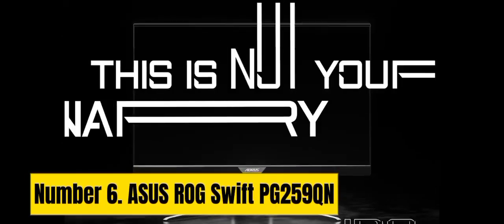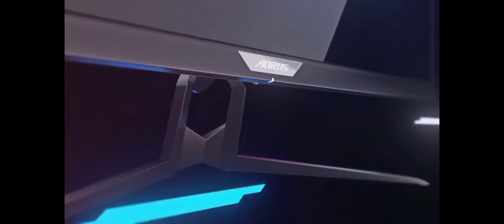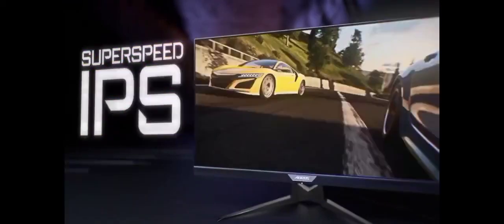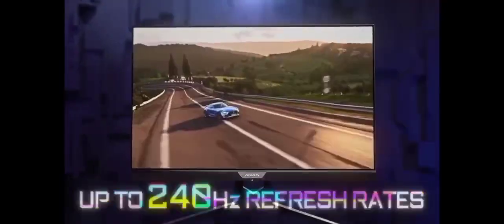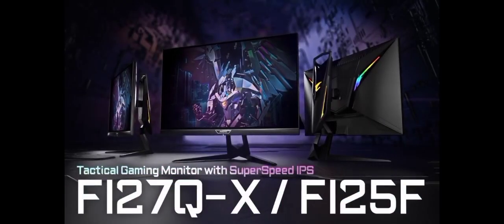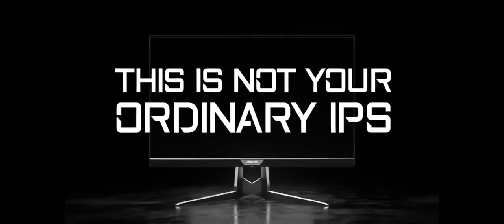Number 6: ASUS ROG SWIFT PG259TN. The ASUS ROG SWIFT PG259TN is a gaming monitor that redefines the standards of immersive gameplay. With a 24.5-inch Full HD IPS display, it delivers stunning visuals with a rapid 360Hz refresh rate, providing ultra-smooth, tear-free gaming experiences. The 1ms response time ensures pixel-perfect precision in fast-paced action games, giving gamers a competitive edge.